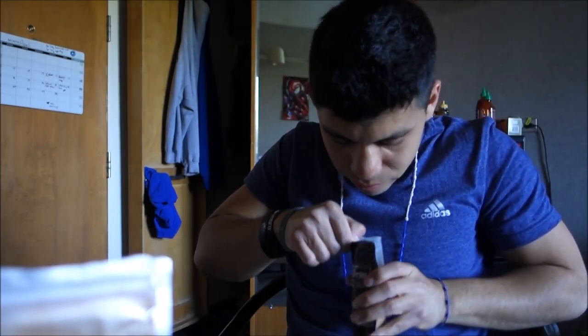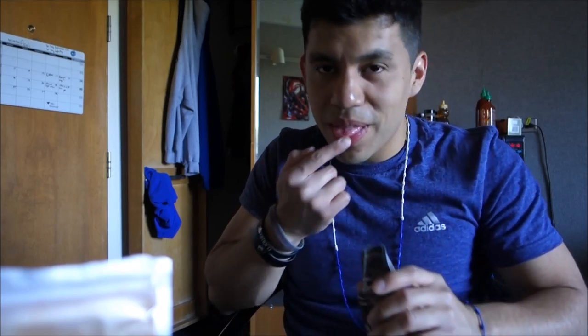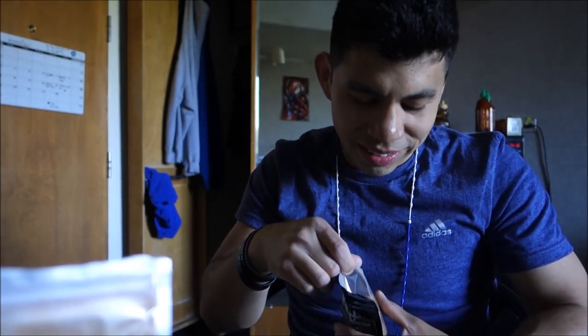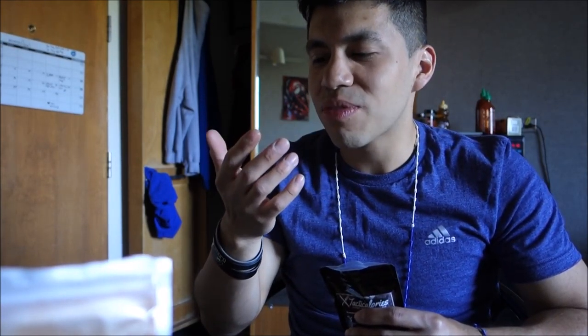So this is the Salt and Pepper — mmm, that smells really good. It's got a kick to it — I can taste the kick. Whoa, that's got a kick to it. So that's the Salt and Pepper.